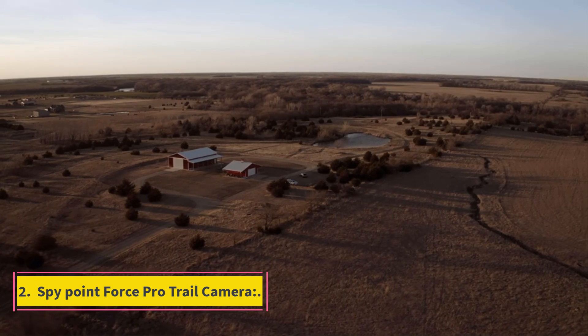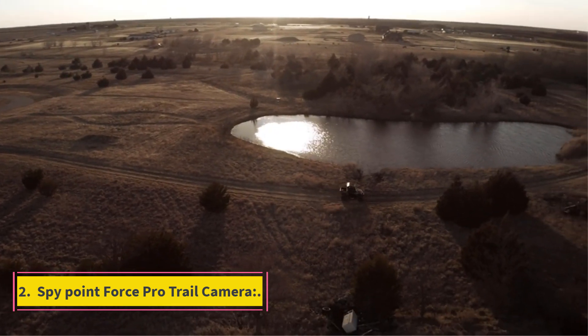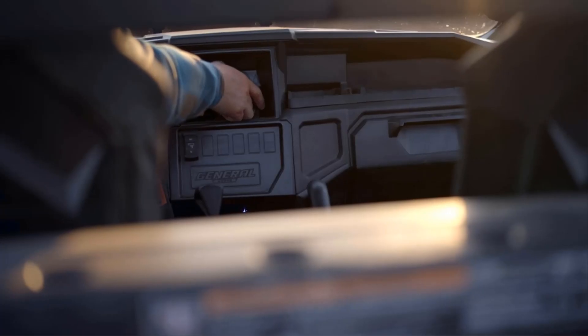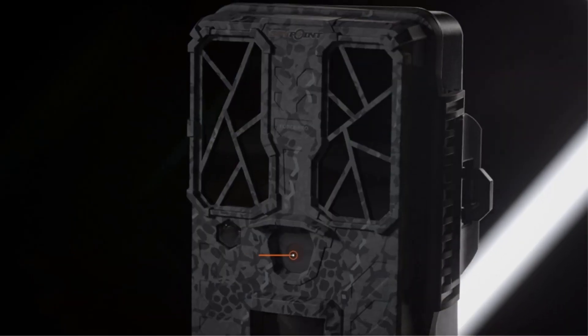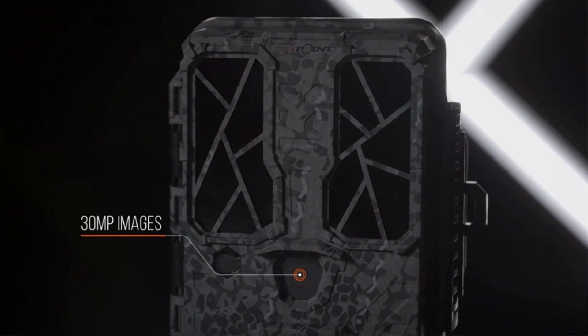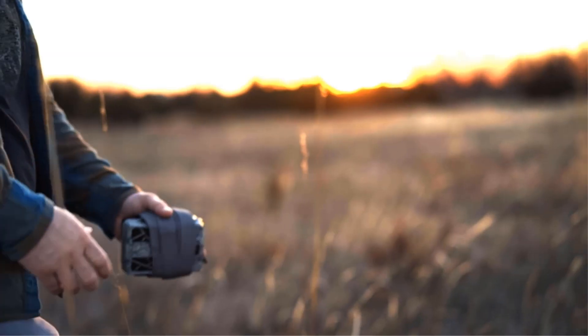Number 2: SpyPoint Force Pro Trail Camera. A beast in itself, it also houses a 30MP camera and supports 4K video shooting. This camera automatically outperforms a lot of its competitors based on its ability to shoot in 4K with a 30MP lens. Another notable feature is support for up to 128GB SD card for extendable storage.